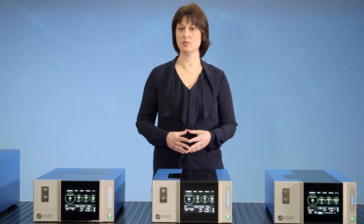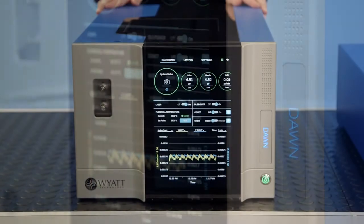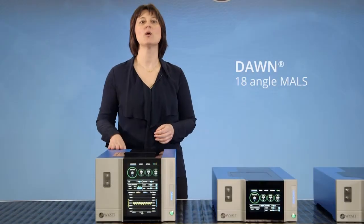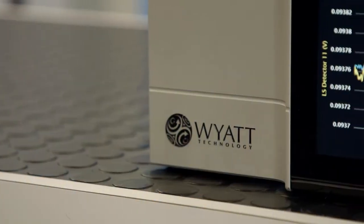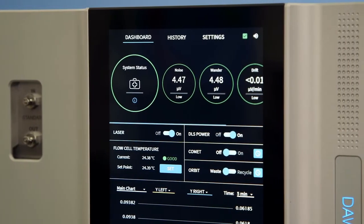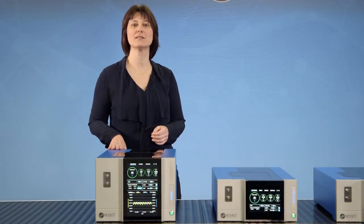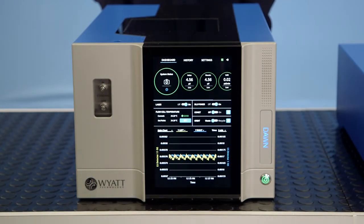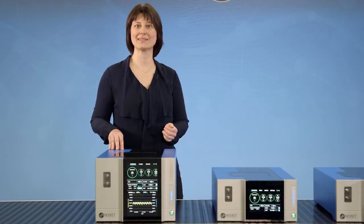I would like to introduce each of our new products. Let's first start with Dawn. This is Dawn, our flagship multi-angle light scattering instrument with 18 angles of detection. We have completely re-envisioned this product with a new 10-inch multi-display with simple and intuitive interface plus built-in intelligence and self-diagnostic capabilities. Further enhancements to the optical design and the latest electronic components make the seventh generation instrument our best Dawn ever.